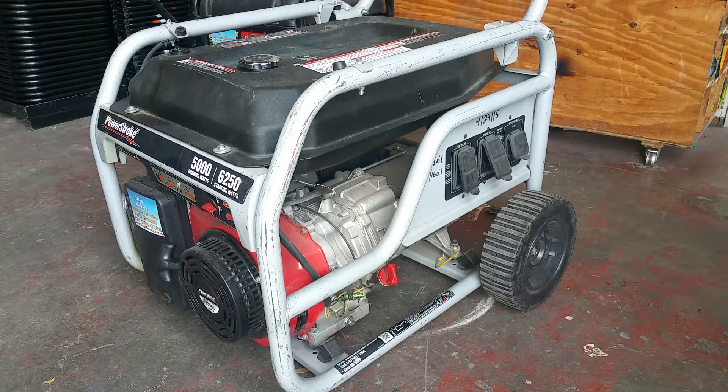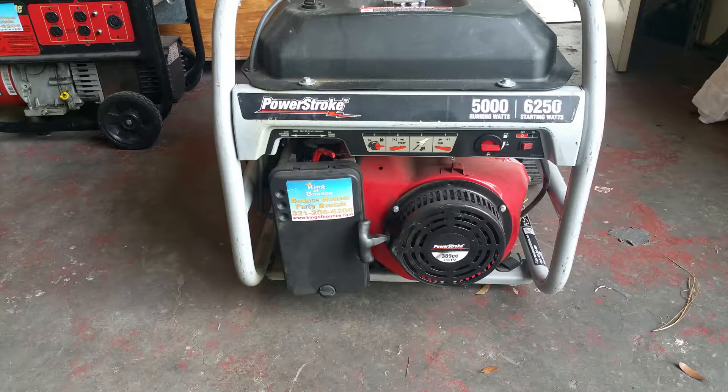This particular unit is a PowerStroke generator, 5500 watt. All of our generators come with gas. Typically the average generator, depending on the model, takes anywhere from four to five gallons of gas. Depending on the load — which basically means how many items you have plugged into it — the generator typically runs for anywhere from four to six hours. If you have four items plugged into it, it's going to be four hours or less. If you have one item plugged into it, it's going to be six plus hours in your rental.